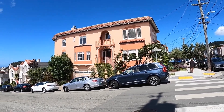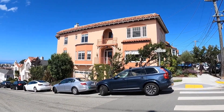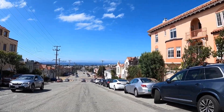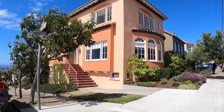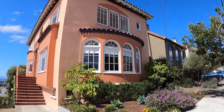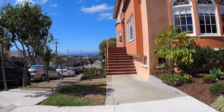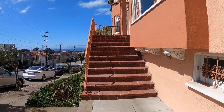Hello, this is a video tour of 1500 Uloa. This is the exterior of the building. It is located in a fantastic location with easy access to the freeway and to many different parts of the city. This is a corner building. It is grand in scale and completely detached. You have a beautiful front garden as well as a back garden.